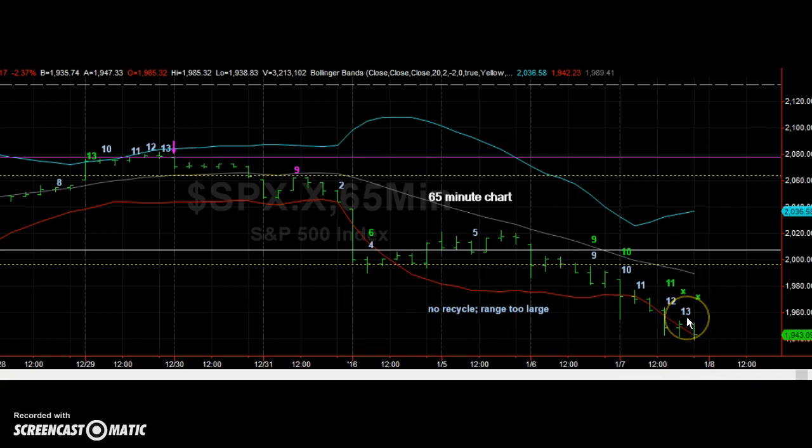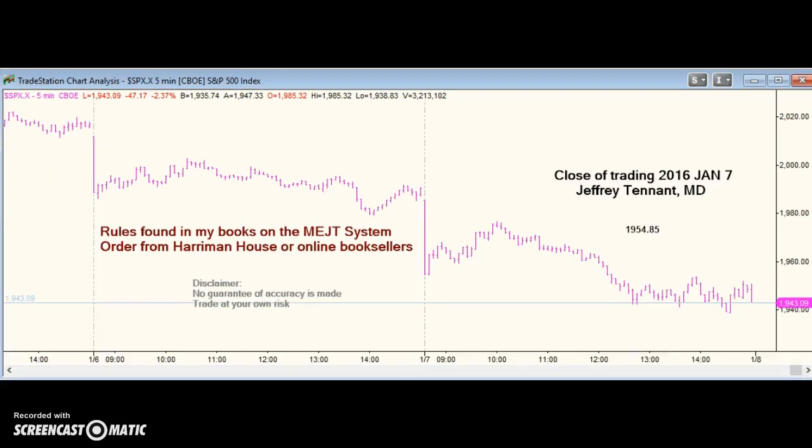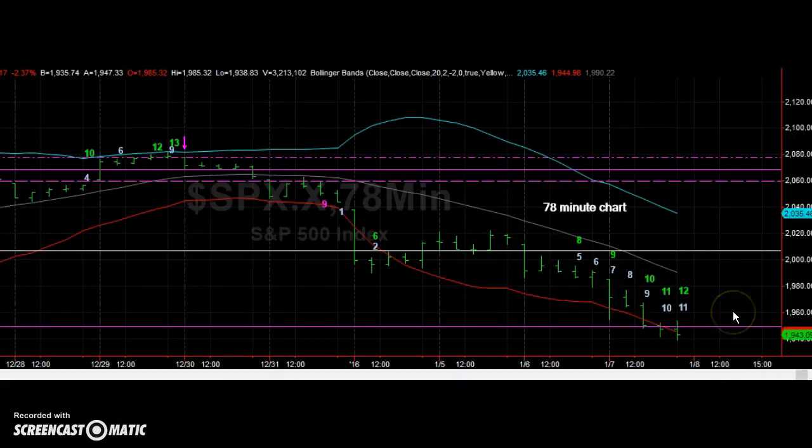We have number 13 of the sequential on the 65-minute. The last three bars of the combo buy signal don't have to obey all the rules, so we have a possible buy signal from the combo also. It would be nicer if we dropped a bit further and got these bars without the fudge factor, but it's not required and the futures action is indicating it might not happen. We are close to a buy signal on the 78-minute chart also, but again, it's not a requirement.